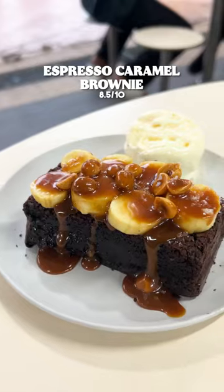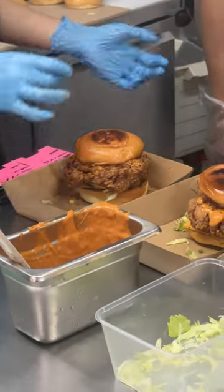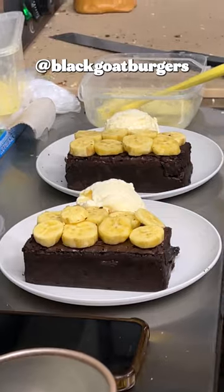Their brownies are heated up on the grill, which makes them really extra fudgy. Black Goat doesn't have a fixed menu, so check out their Instagram page for their weekly menu.